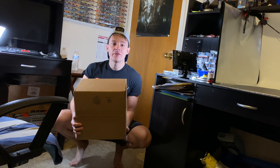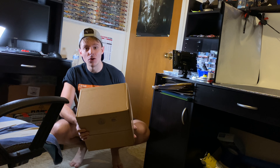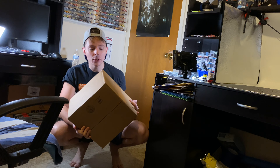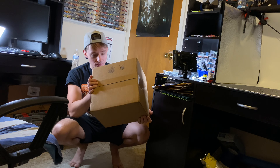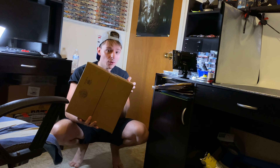Howdy folks, it's Diecast Buffet here. Today we have a massive NASCAR diecast haul full of brand new diecast — this is probably going to be a record for the channel for the most brand new diecast. Look at this freaking box, it's got some heft to it and it is fully loaded.